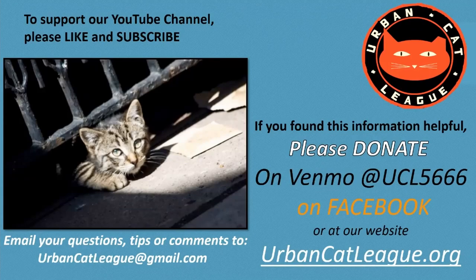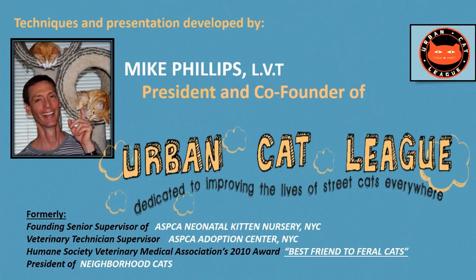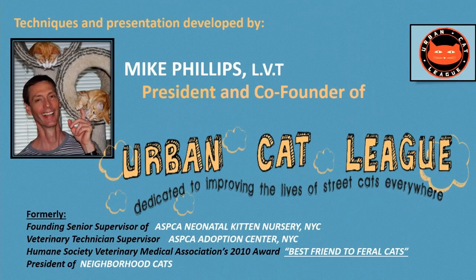I hope this strategy will help you have a successful trapping and make your work for cats a little easier. If you find our YouTube video presentations helpful, please like them and subscribe to our channel. Please donate on Venmo, on Facebook, or at urbancatleague.org. If you have any questions, tips, or comments, you can email us at urbancatleague@gmail.com. Thank you.